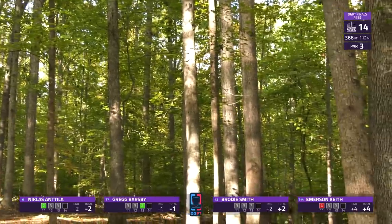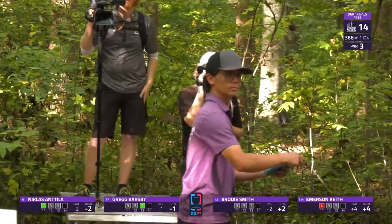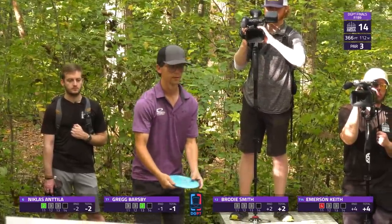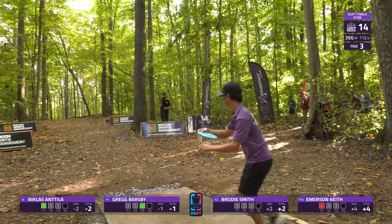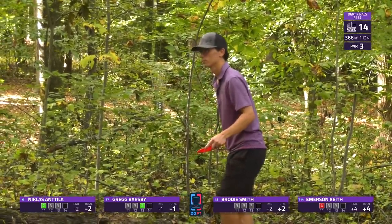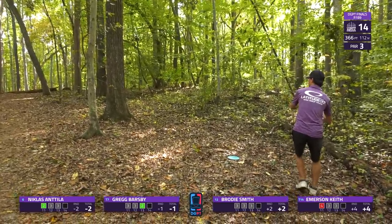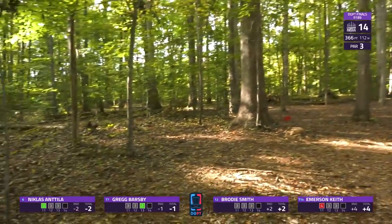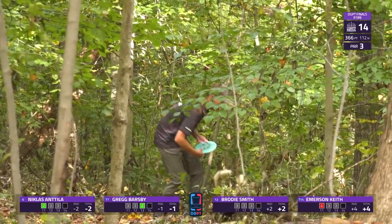Brody just didn't get the stand-up he wanted — he released it in the right spot but expected it to turn over to the right. Still misses everything, and may have a circle-two look. Keith with a very early hit there — it's a bit of a fight trying to get through these rounds when you're already at this point, just kind of going through the motions. But he's actually going to save par — what a scramble and what a roll.